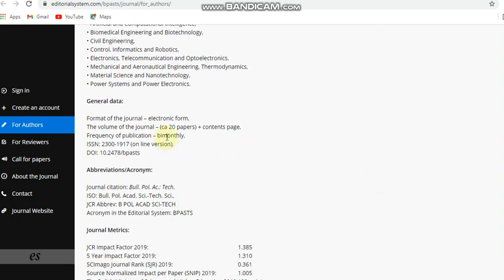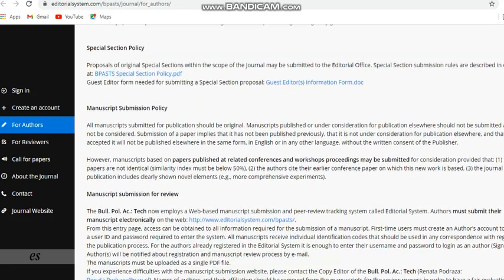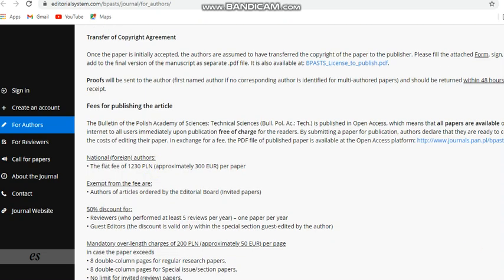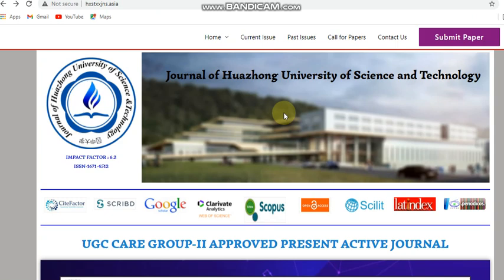It is a bi-monthly journal. Regarding payment, for foreign or international authors there are page charges, and some additional page excess charges also apply in this journal. So this is a multidisciplinary Scopus indexed bi-monthly paid journal.